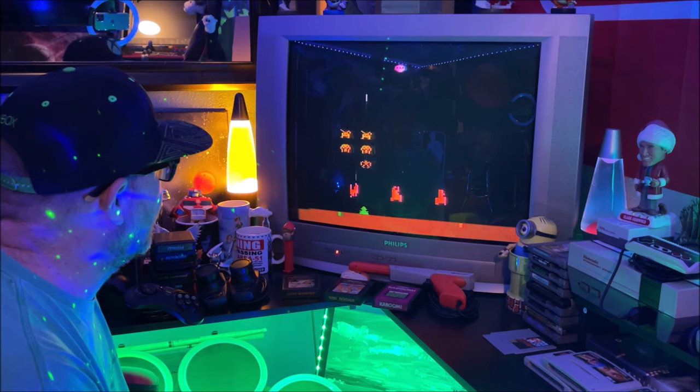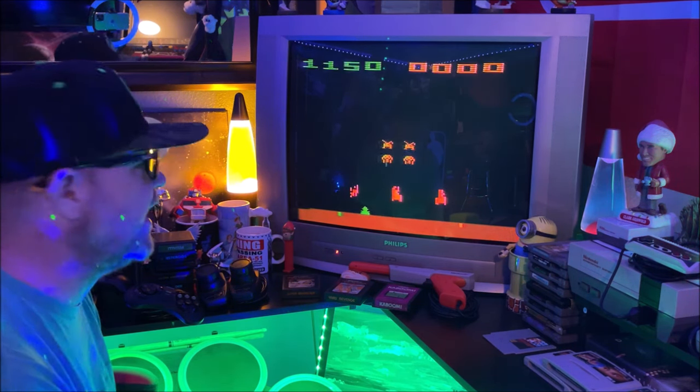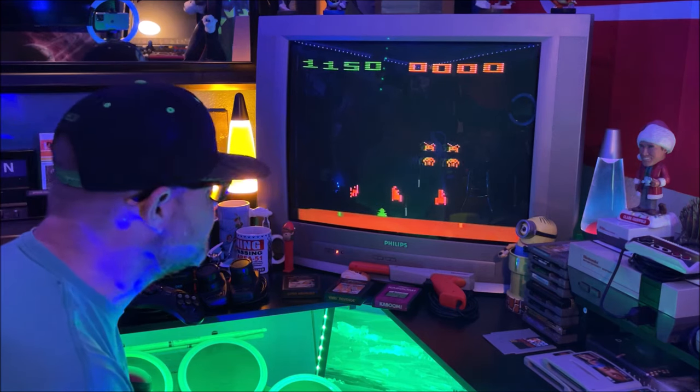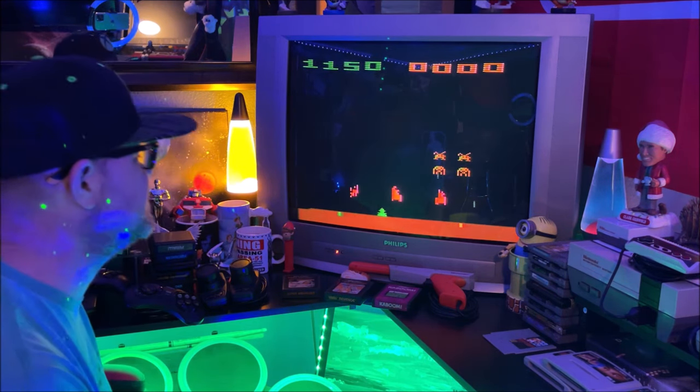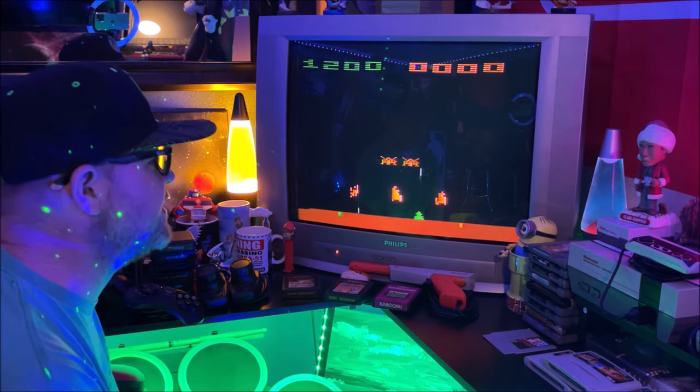I'm super fired up. I've been putting together this retro area for the last three months, because I wanted to do it right. If we're going to play an Atari 2600, I want to play on a CRT. I want it to be just almost as good as back in the 80s.